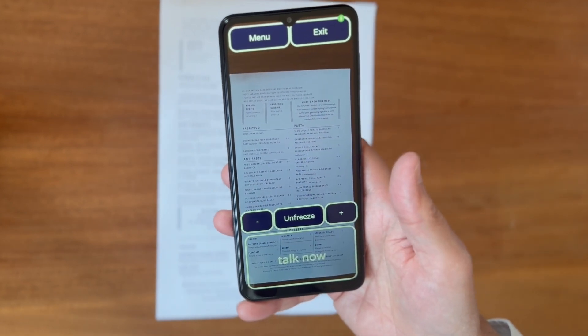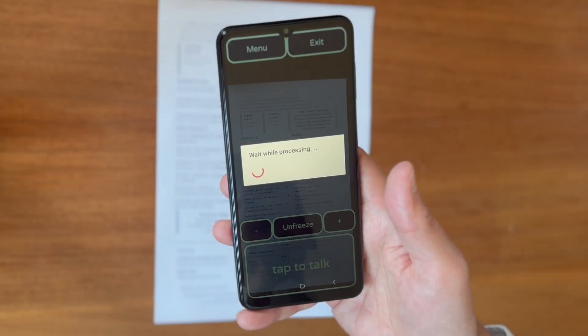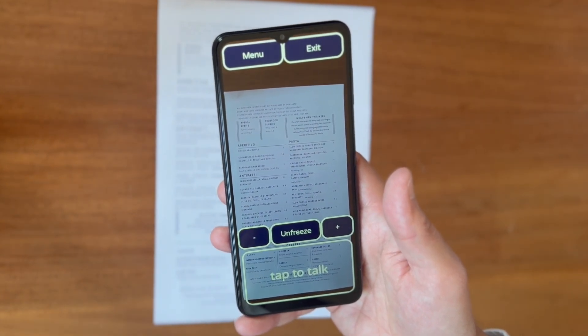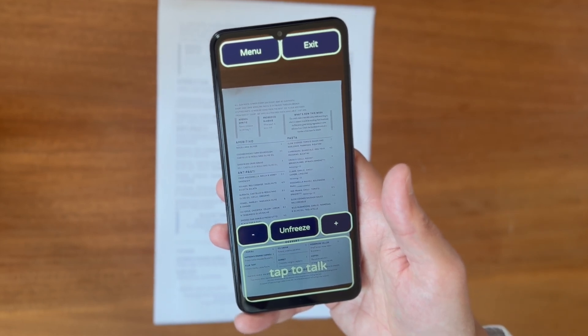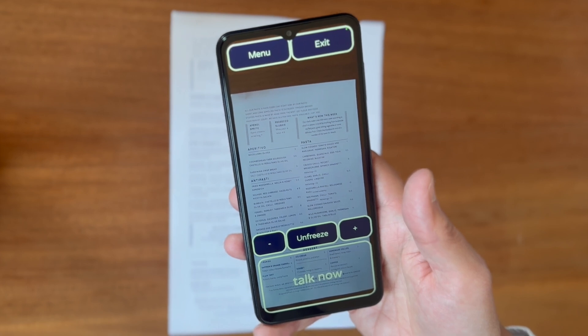Describe the image. Scanning the image, please wait. Processing finished. This image shows a printed menu. At the top, there's a statement about the pasta being made every day at the restaurant from the best 00 flour and eggs.